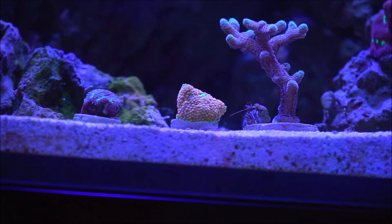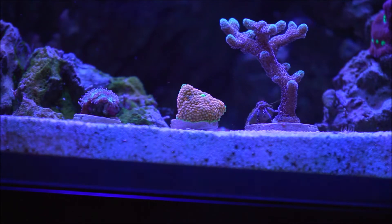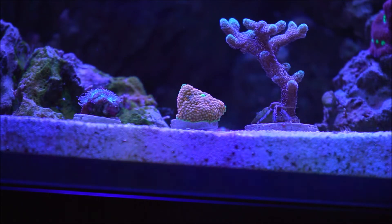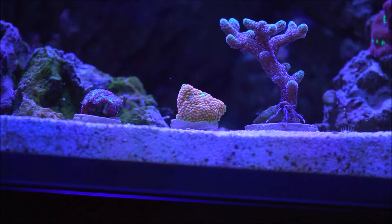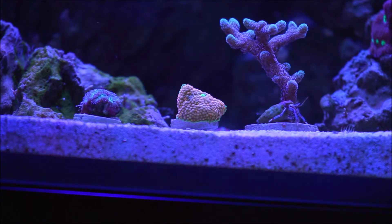Ricordea florida attaches itself by way of a pedal disc to just about any hard substrate. The color of an individual specimen may be related to its natural habitat and specifically to the depth at which it was collected. Individuals living in shallower water with full exposure and horizontal orientation are frequently paler in color, with shades of yellow and brown being common.